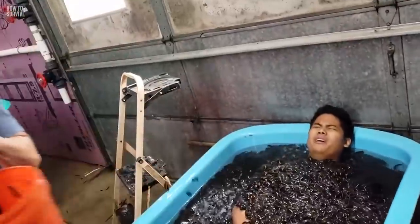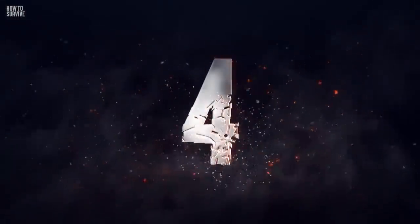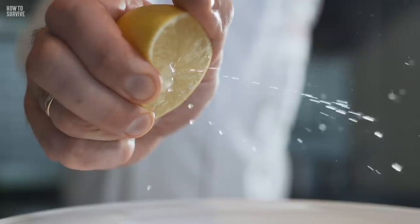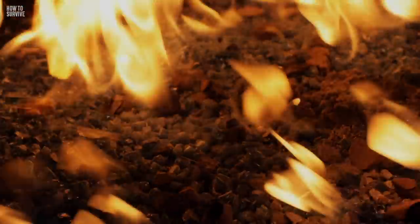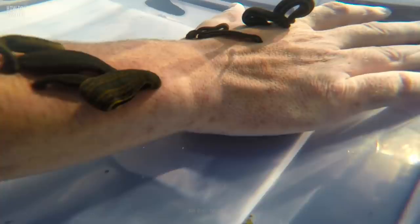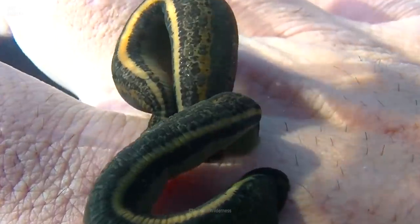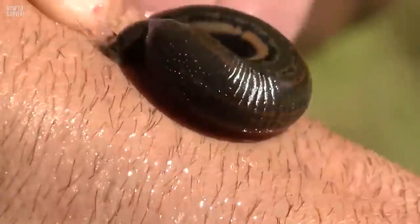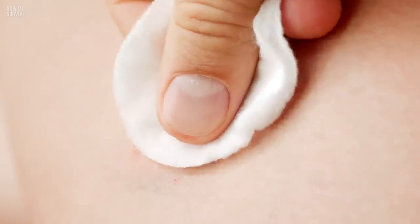Would you mind counting how many leeches have already attached to your body? Don't panic and try to rip them off, as that would seriously hurt you. Common remedies include putting salt, lemon, or fire on them to force them off, but that would make them vomit on you and possibly infect you with bacteria. Instead, find the leech's mouth — it's on the thinnest part of its body. Use your fingernail, credit card, or a sharp object and gently push the mouth out of your body. Then wash the wound and apply alcohol or hydrogen peroxide to prevent infection.